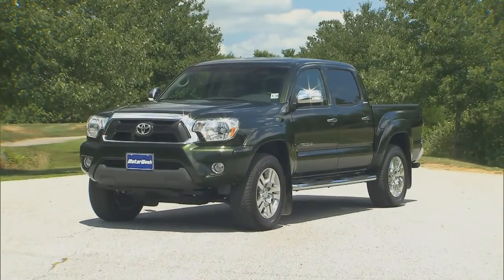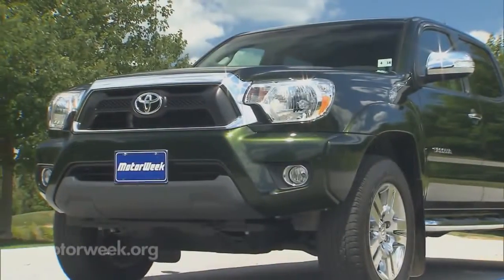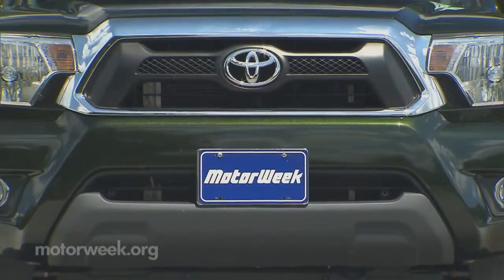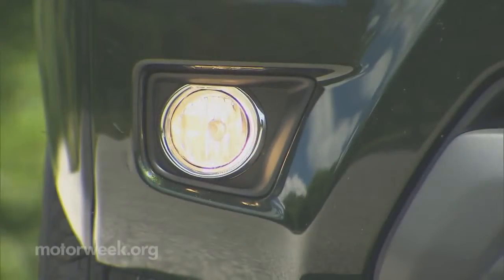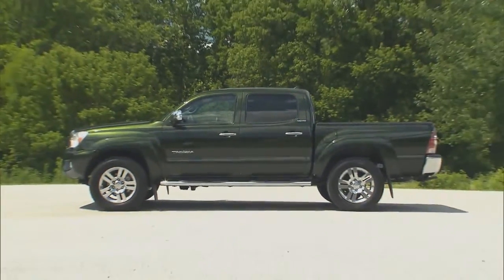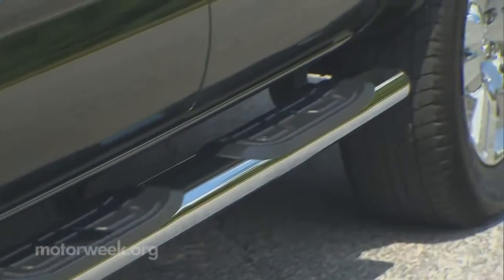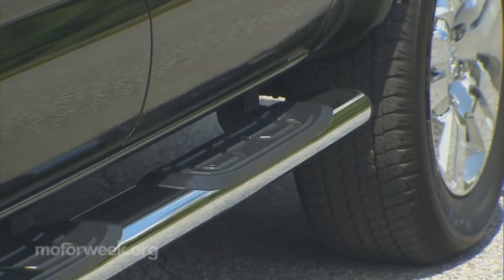New for 2013 is a top-of-the-line limited trim. It includes a heaping helping of chrome spread to the 18-inch alloys, grille, fog light housings, door handles, side mirrors, and rear bumper. The chrome tube step rails are optional, but we found them to be more of a hindrance than help.